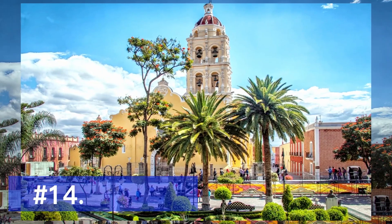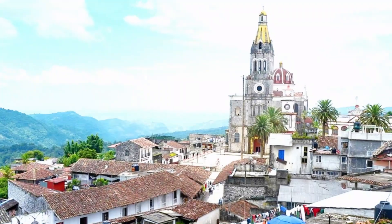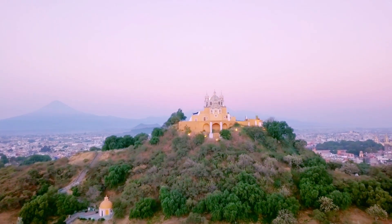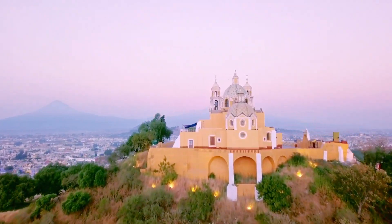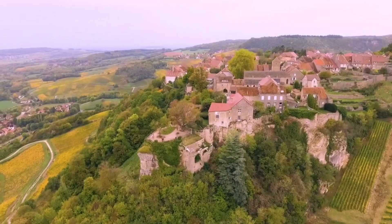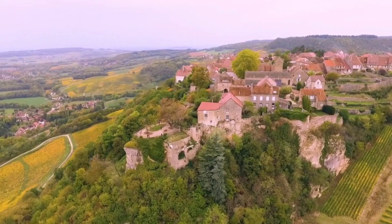Continuing our journey, we arrive in Puebla, a colonial gem known for its beautiful architecture and mouth-watering cuisine. Explore the UNESCO-listed historic center, home to the stunning Puebla Cathedral and colorful buildings adorned with Talavera tiles. Indulge in traditional dishes like mole poblano and chiles en nogada, which originated in this region.